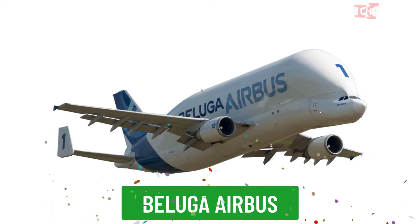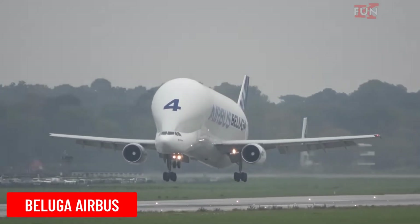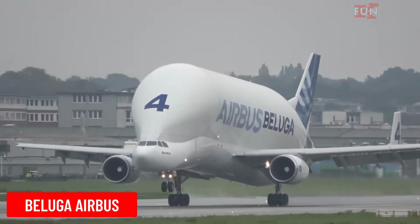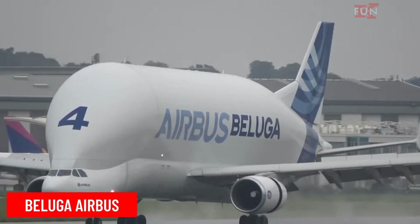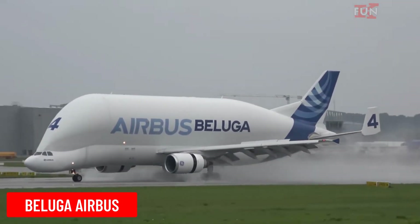The Beluga Airbus is another name for the Airbus A300-600ST. This large cargo aircraft is used to transport aircraft parts between Airbus facilities.